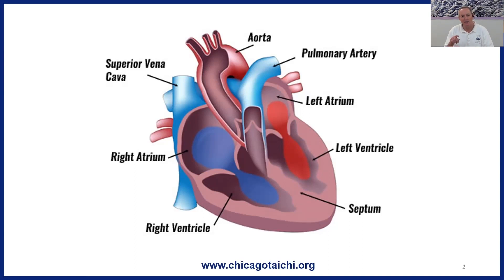If you take a look, you can see how the muscle surrounding the left ventricle is a little thicker, and that's so it can give the powerful contraction needed to send blood throughout the body.